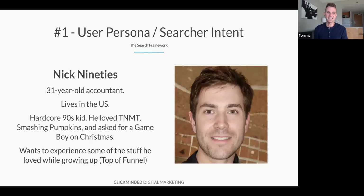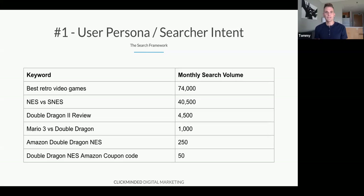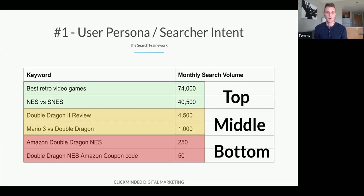Step one: the target persona — who's the user, what are they searching for, and what stage of the funnel are they in? Our user persona is Nick90s — a 31-year-old accountant, hardcore 90s kid, Teenage Mutant Ninja Turtles, Smashing Pumpkins. He asked for a Game Boy on Christmas and wants to re-experience stuff he loved growing up. He's top of funnel. We can use third-party tools to figure out what keywords are being searched and what the monthly search volume is. For Nick90s at top of funnel, he might be typing 'best retro video games' or 'NES versus SNES.'